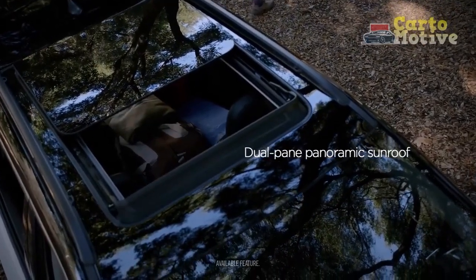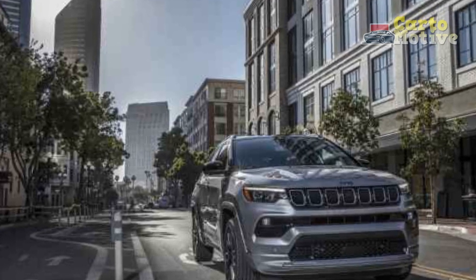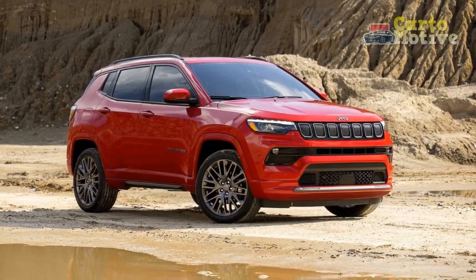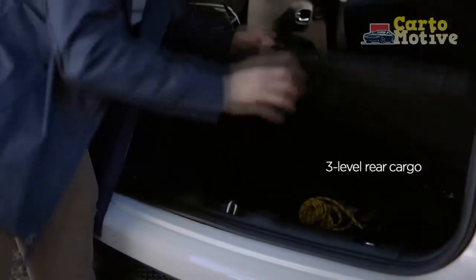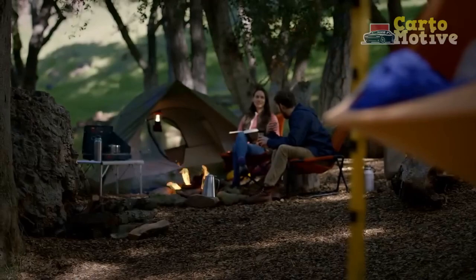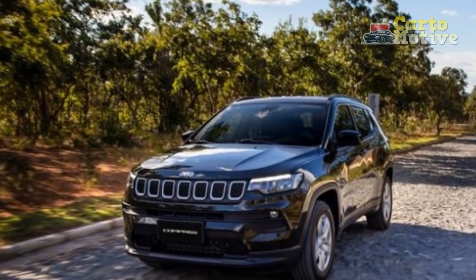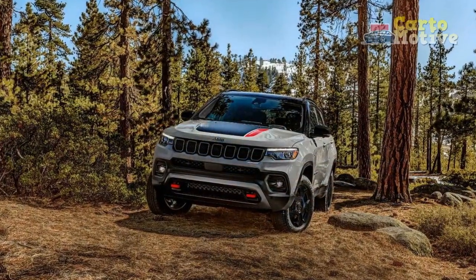The driving experience in the 2023 Jeep Compass has been transformed by the arrival of the new turbo engine. Gone is the old nine-speed automatic gearbox's hyperactivity, replaced by a much better-behaved eight-speed automatic. There's no more need to chase the revs either, because the boosted engine delivers a lot more torque than the old 2.4-liter and does so at lower engine speeds as well. The end result is a smooth and responsive powertrain that feels livelier and a lot more refined.